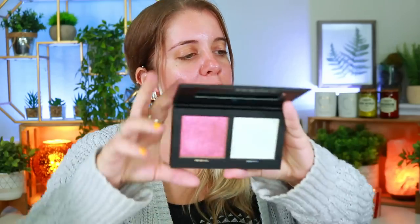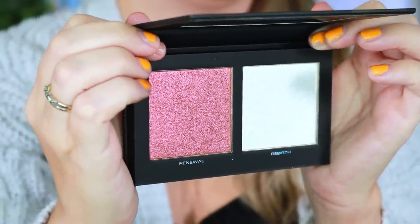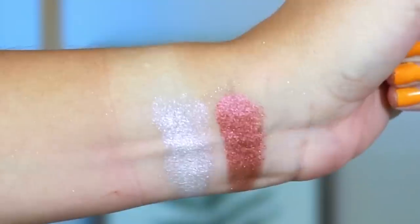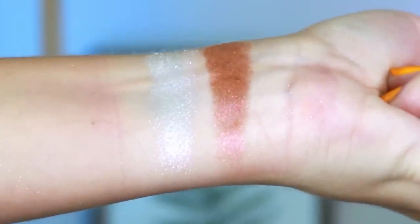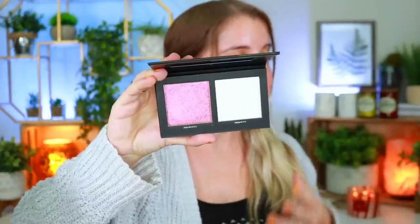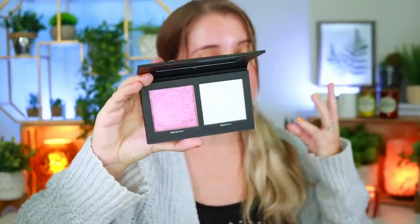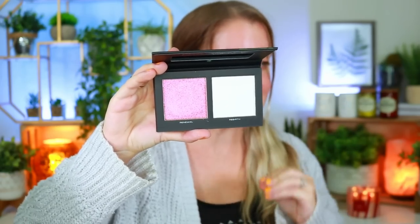She's also launching a highlighter duo — two shades: Renewal and Rebirth. The shade Renewal is a multi-chrome highlighter that shifts from green to a beautiful rose gold red, it has so many different colors in it. The other is like a white highlighter but it's not just white — I see purple, I see green, so many different reflects. This is going to be a beautiful multi-chrome highlighter that I think will fit many different skin tones from very light to very deep — very universal.